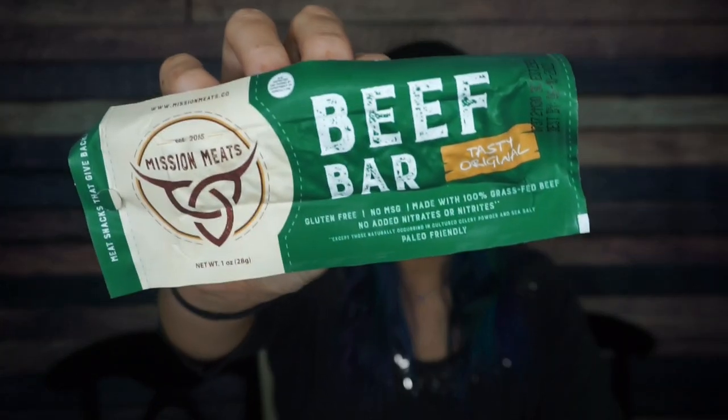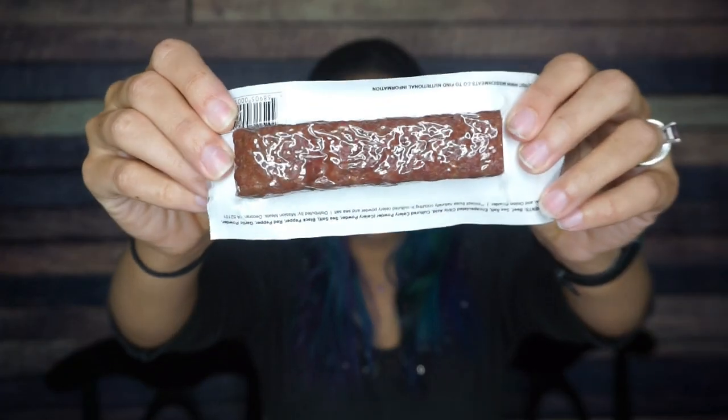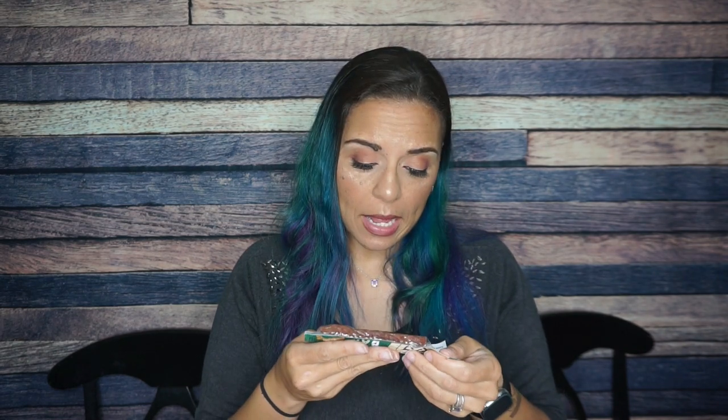Next we have Mission Meats Beef Bar — Tasty Original. It's definitely like a meat bar, not a meat stick, so that makes me excited. Mission Meats does not have the nutritional information on the package — it says please visit missionmeats.co to find it. Let's look at the ingredients though: beef, sea salt, encapsulated citric acid, cultured celery powder, black pepper, red pepper, garlic powder, coriander, and onion powder. No sugar — that's got to be good.